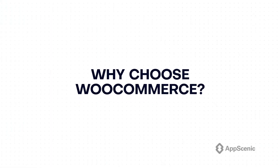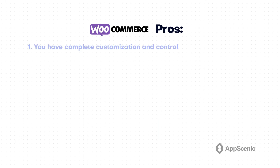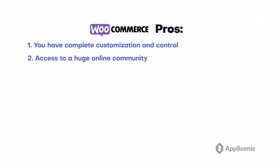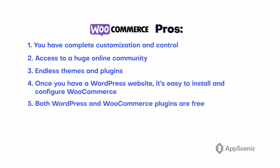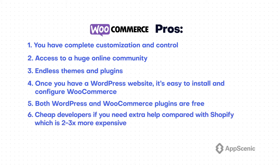Now let's move to our second option — why choose WooCommerce? Here are some pros and cons to help you decide if WooCommerce is the right platform for you. Pros: 1. You have complete customization and control. 2. Access to a huge online community. 3. Endless themes and plugins. 4. Once you have a WordPress website, it's easy to install and configure WooCommerce. 5. Both WordPress and WooCommerce plugins are free. 6. Cheap developers if you need extra help, compared with Shopify which is 2-3x more expensive.